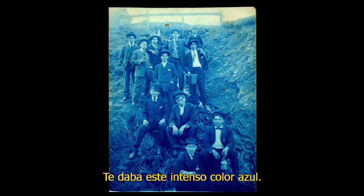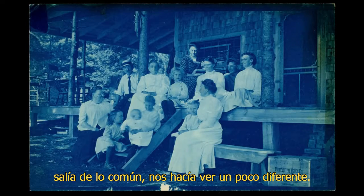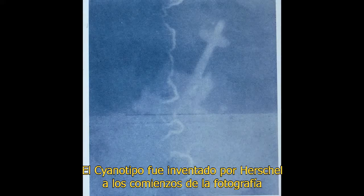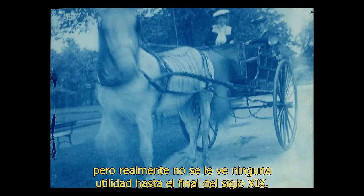Cyanotype gives you a really rich, intense blue color. I think it sort of takes it out of the vernacular — it takes it out of everyday life and makes us look at it a little bit differently. Cyanotype is invented by Herschel at the very beginning of photography but really doesn't see any use until the end of the 19th century.